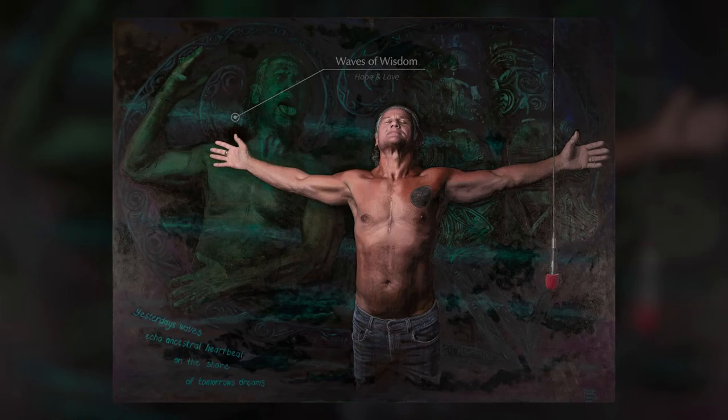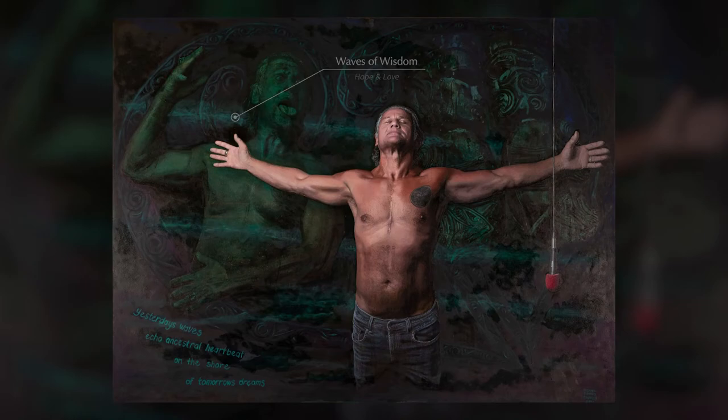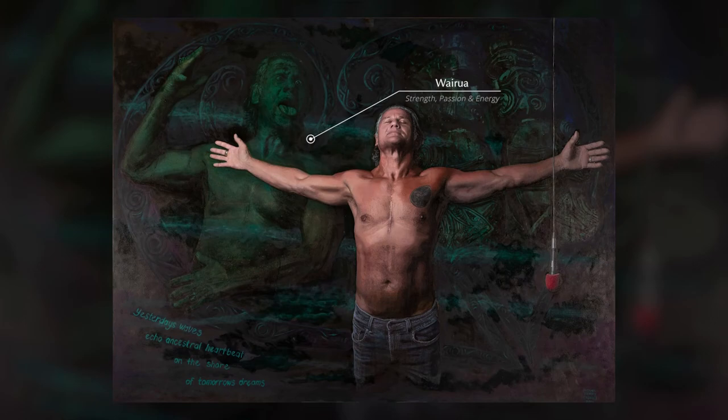The fifth and final element is John's wairua. It's shown over his right shoulder, and it shows his qualities of strength, passion, and energy.